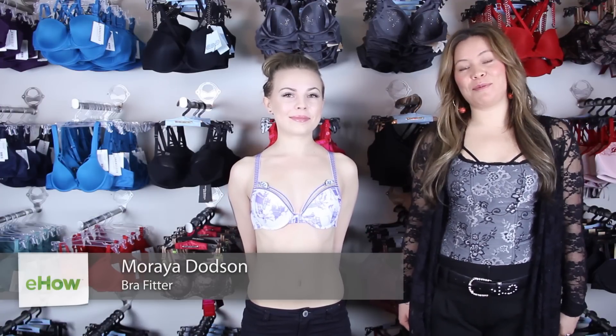Hi, I'm Mariah from Bra Bar Boutique in Salt Lake City, Utah, and I am a professional bra fitter.